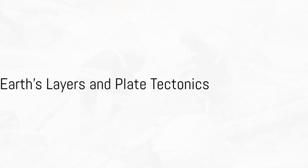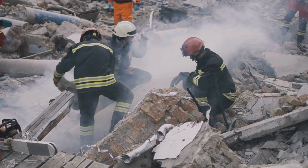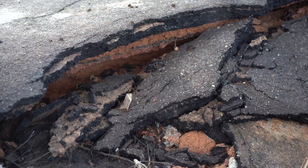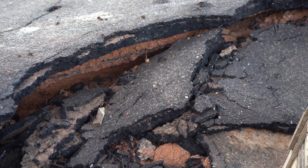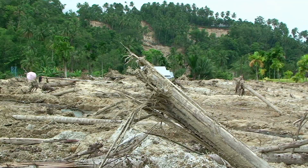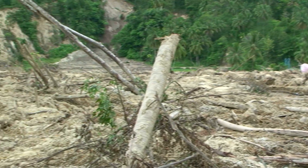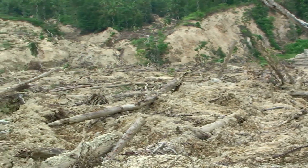To understand earthquakes, we first need to understand the structure of our planet. Let's embark on a journey to the centre of the Earth — just our imaginations required. Our Earth is not one solid mass. It's more like an onion, composed of several layers, each with its own distinct characteristics. The outermost layer is the crust, the solid ground we walk on. It's relatively thin, ranging from about 3 to 45 miles thick. This crust is not one continuous sheet, but rather it's broken into large pieces known as tectonic plates.